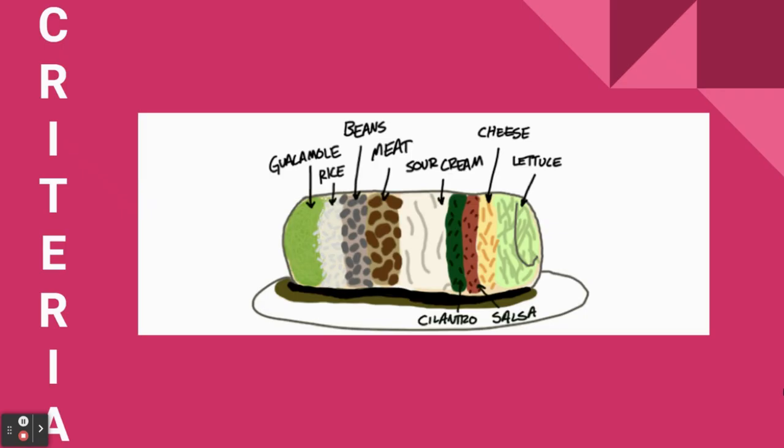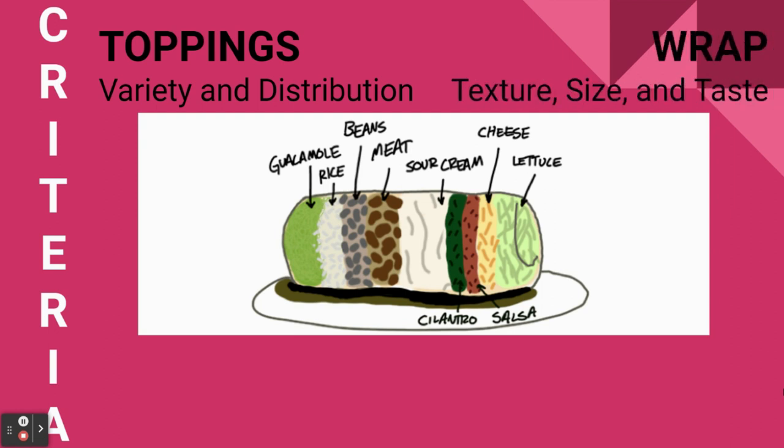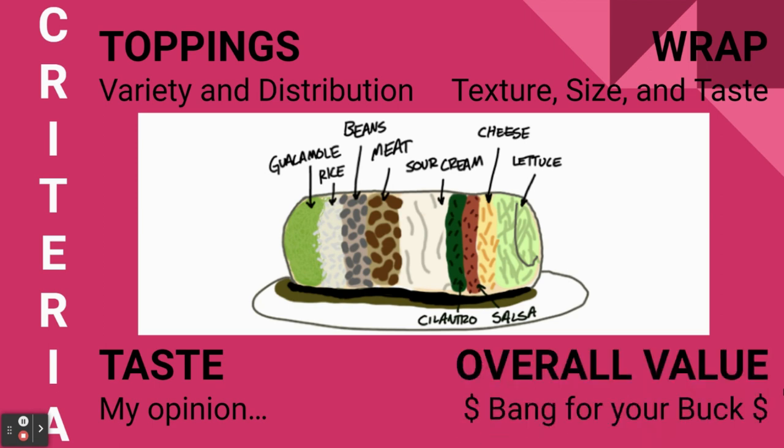The main criteria we will be using to review includes the fillings — I'm looking for a good selection and a lot of them. Distribution is a big factor: I don't want one half full of veggies with all the beans and cheese on the other. The tortilla — is it warm, soft, and tasty? The bigger the better. My subjective opinion of the overall taste, and of course the overall value — are you spending your money wisely, or would you be better off getting a $5 burrito from Taco Bell?